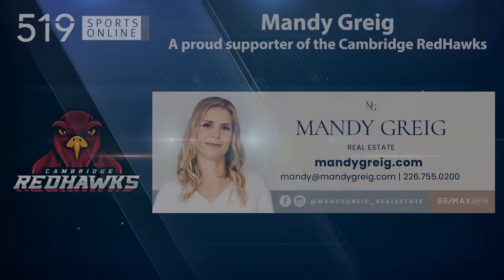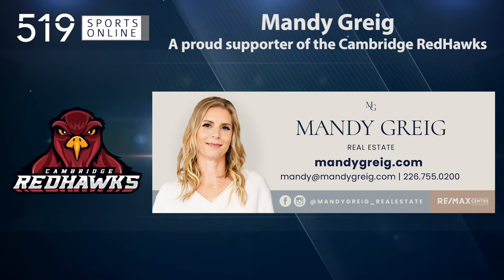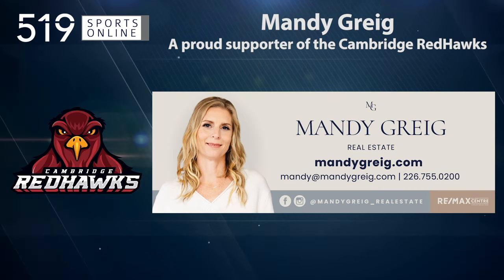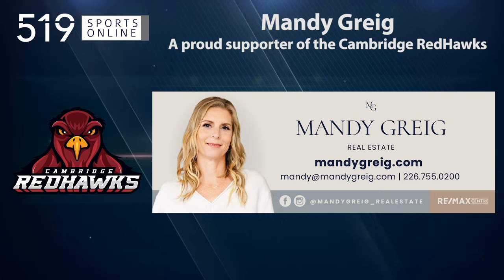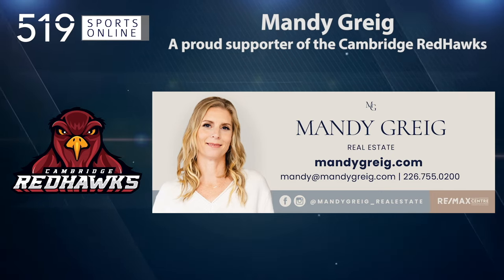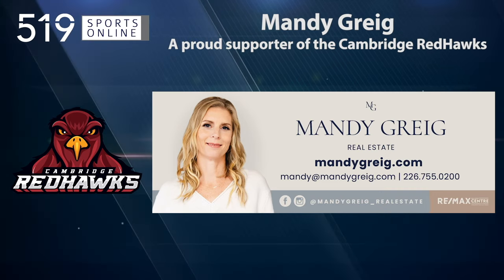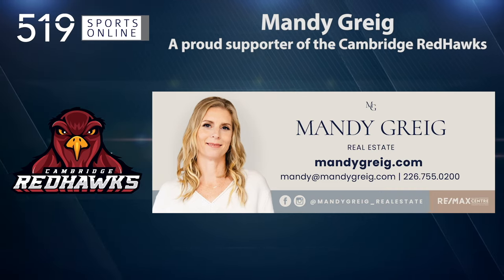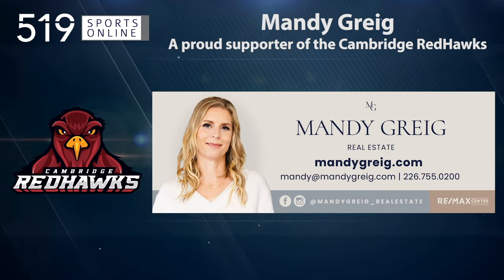This video is presented by local realtor Mandy Gregg, a proud supporter of the Cambridge Red Hawks. Mandy is passionately committed to a personalized approach and providing exceptional service when helping you buy or sell your home. Contact Mandy at 226-755-0200 or visit mandygregg.com.